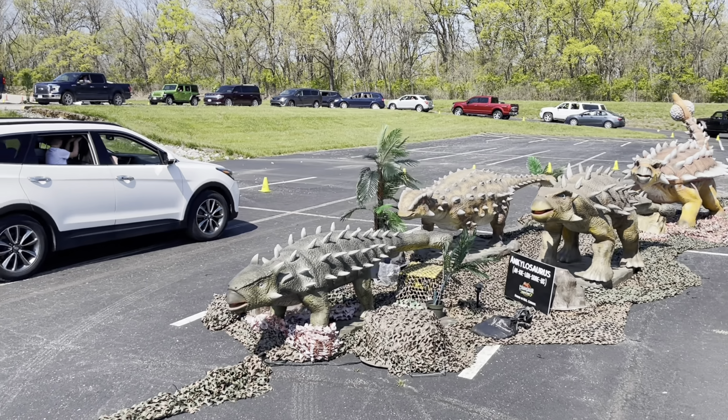Okay, this one's the Ankylosaurus. They look small but they can do a lot of damage. Wow, they're super aggressive! Hi, hi, hi Dinosaur! The Ankylosaurus has a lot of spikes on its body.